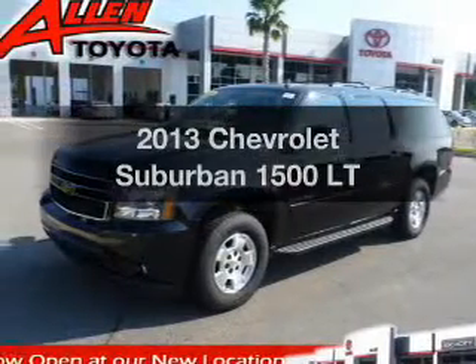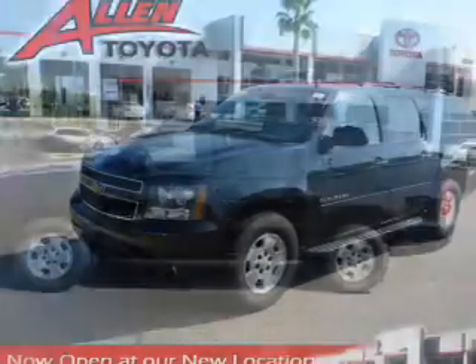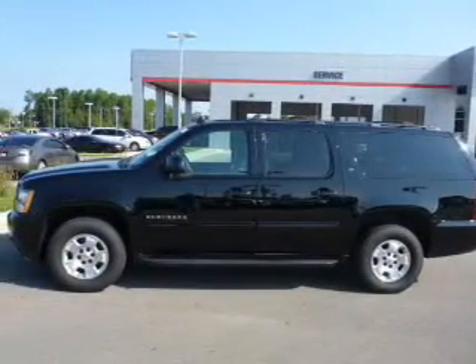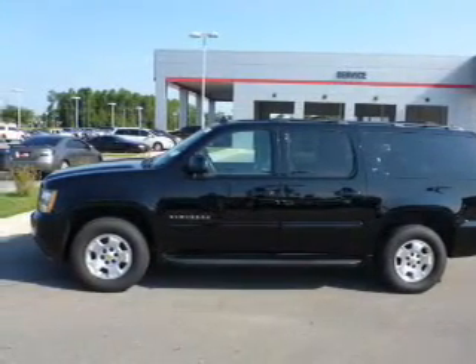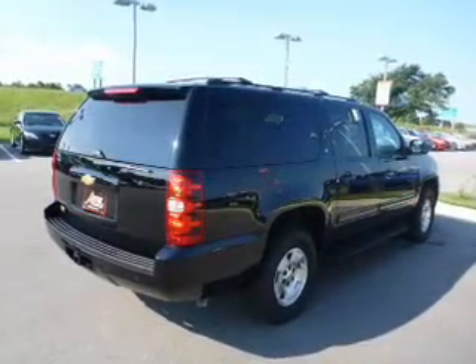Presenting the 2013 Chevrolet Suburban. If you're looking for a first-rate auto, this one could be yours today. The powertrain includes rear-wheel drive with a powerful 8-cylinder engine driven by a 6-speed automatic transmission.